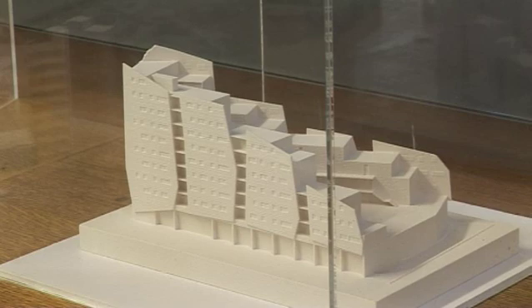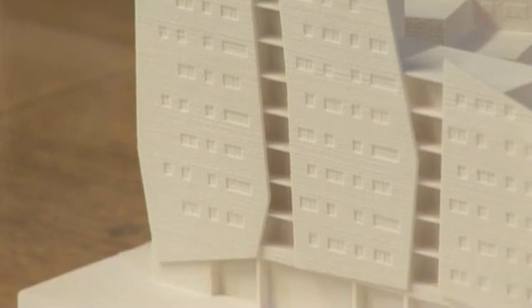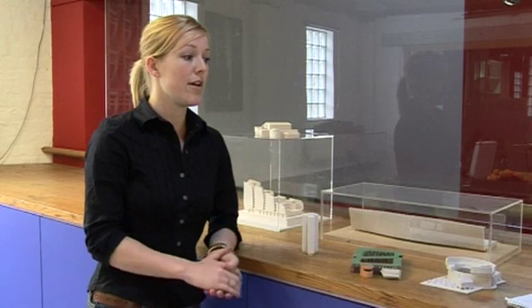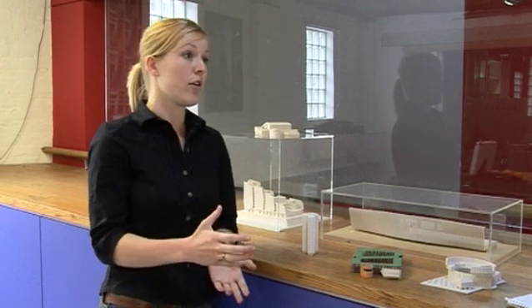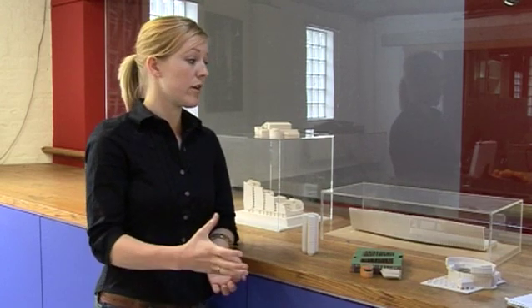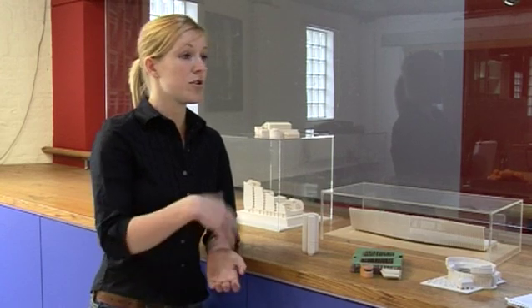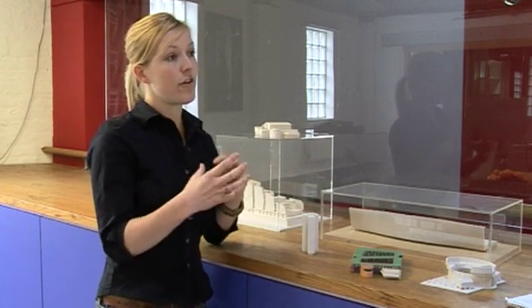One of Cadventure's clients is London-based architectural firm Shepard Epstein-Hunter, who've been using the Z-Corp printer for some time. One thing which has been really beneficial is that it's enabled us to produce models very quickly. If we have a competition or an interview with a client and we've done a basic design, it enables us to produce a model overnight in the 3D printer and allows the client to really visualise the building or concept in 3D.